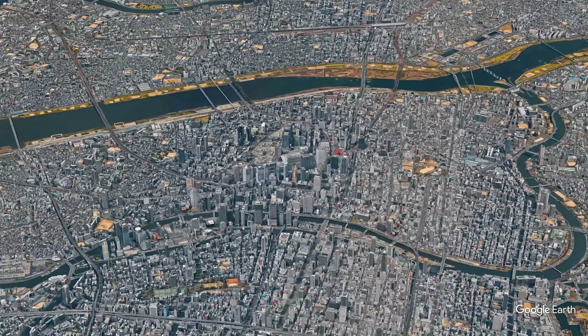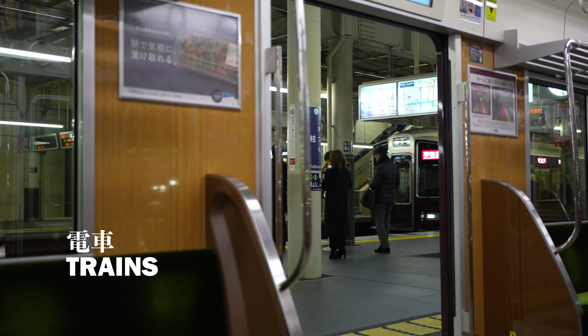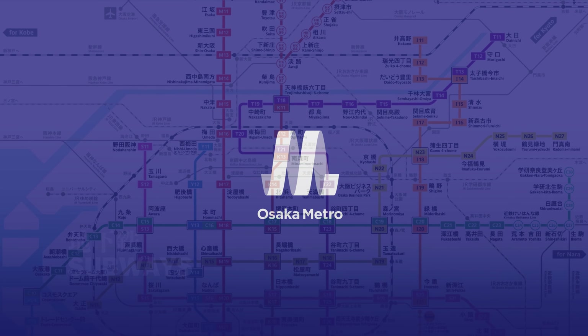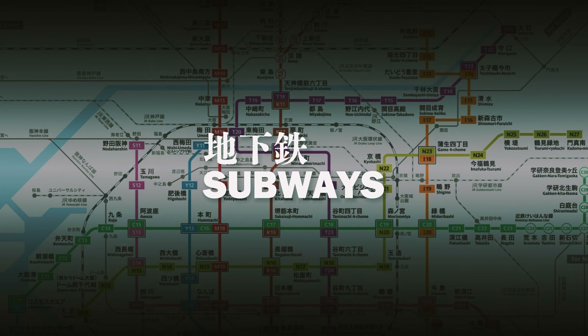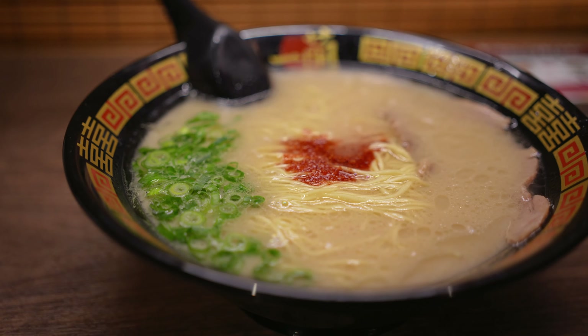Osaka's public transport system is straightforward, primarily consisting of subways, buses, and trains. The extensive subway network operated by Osaka Metro provides excellent coverage and stands out as the fastest and most convenient mode of transport within the city. My past visits to Osaka relied almost entirely on subways, and you'll likely find yourself doing the same.